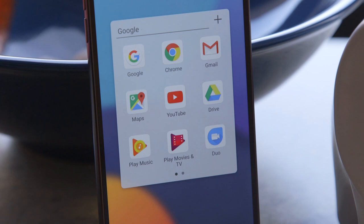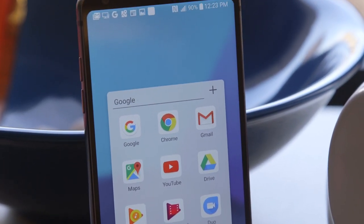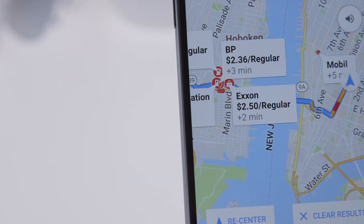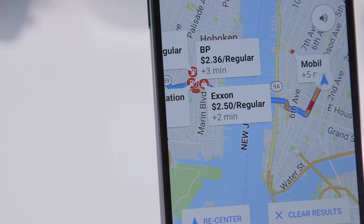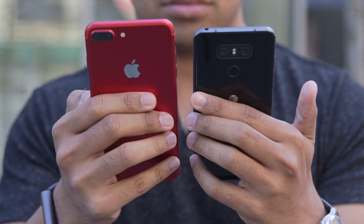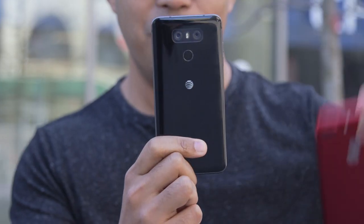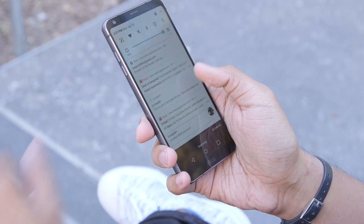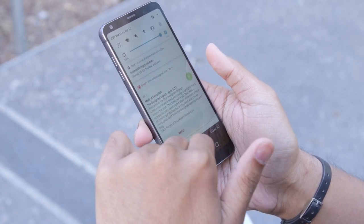By far the most peculiar thing about it is its extra-long screen, and yeah, it takes a little getting used to. Beyond that, the G6 is a more sensible kind of flagship smartphone for LG, and it's all the better for it. It actually feels like a flagship phone. The G5 was good-looking in a cutesy sort of way, but the G6's all-glass and metal design make it feel like a sturdy, if lightweight, slab of productivity.